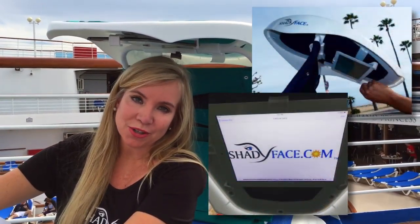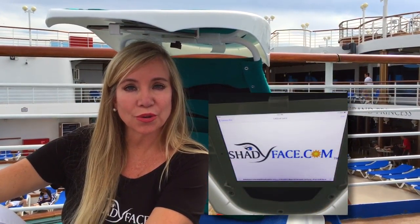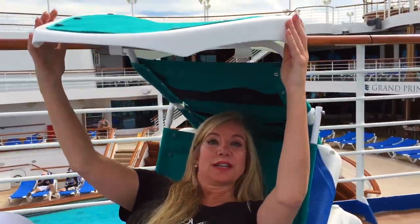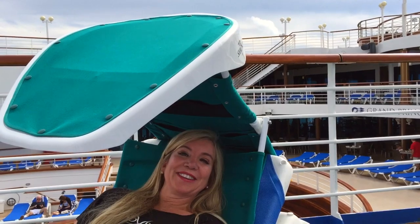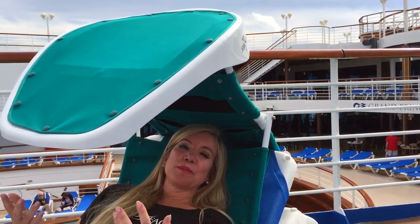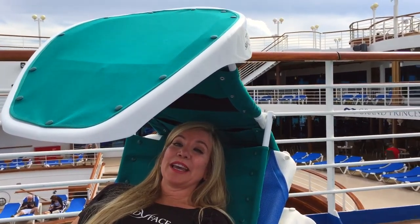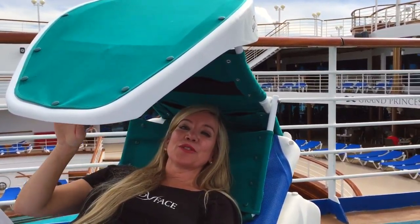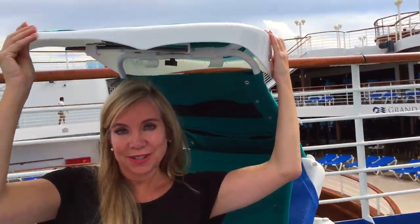Shady Face is the world's first patent tablet viewing sun shade. How many times have you tried using your electronics outdoors and you had to use a towel over your head and just couldn't read your emails, your Kindles, your books? Now all you do is get under the convenience of your Shady Face and you have your built-in outdoor theater. I can bring the luxury back to relaxing when I'm outside and I don't have to have a towel on my head. It's a universal tablet holder so it applies to all tablets and phones.